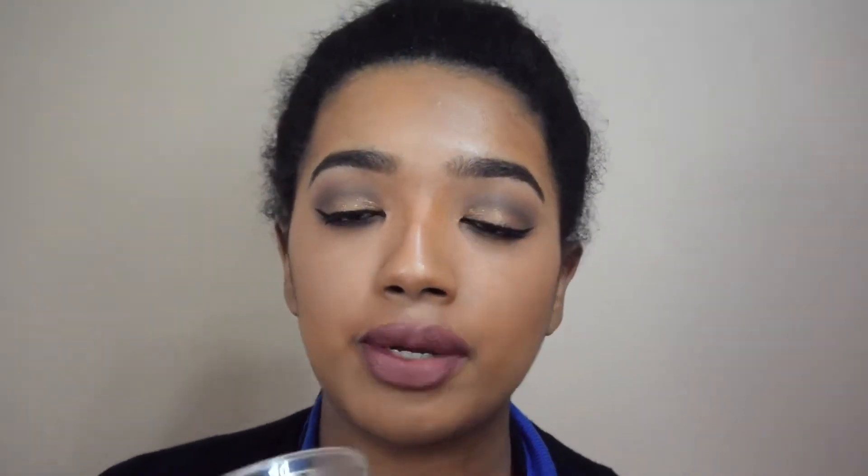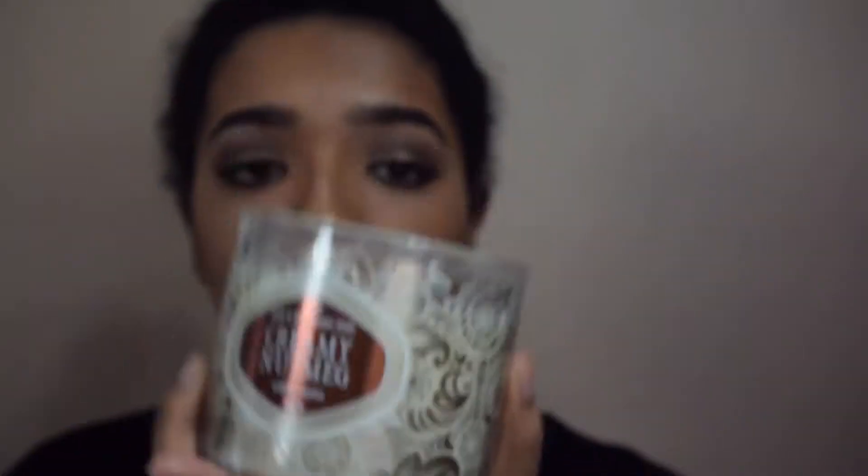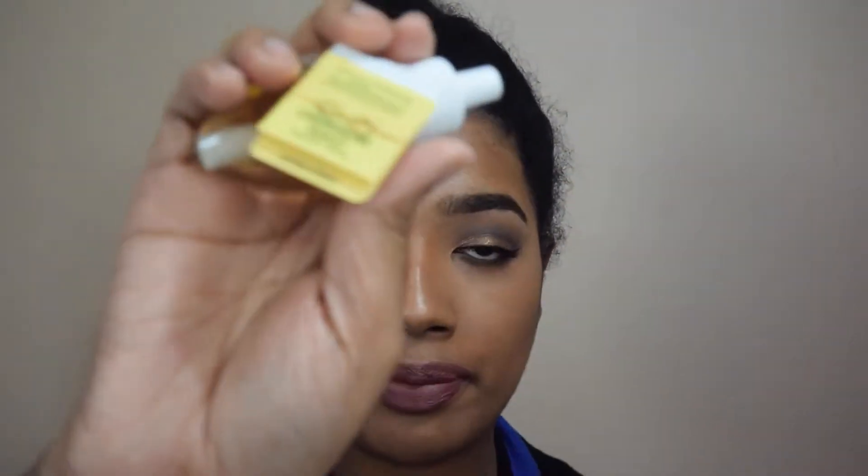Bath and Body Works also had their semi-annual end sale during Boxing Week and I picked up some stuff online. I bought another candle — the Creamy Nutmeg one — without smelling it beforehand, but it smells exactly like the description said. I also bought one of their wallflower plug-in things to make my room smell nice, and I got the Champagne Toast scent for it.